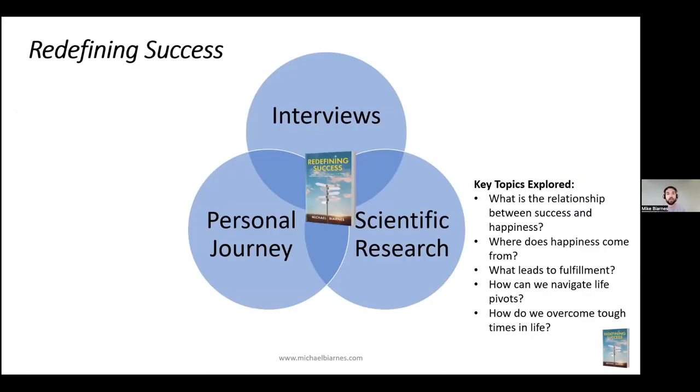In writing Redefining Success, I did dozens and dozens of interviews of highly successful individuals and backed everything with science. Key things I wanted to explore: the relationship between success and happiness — because if we're not happy, why does it matter if we're successful? I also wanted to understand the science of happiness and fulfillment, how to navigate career pivots, and how to overcome tough times in life.